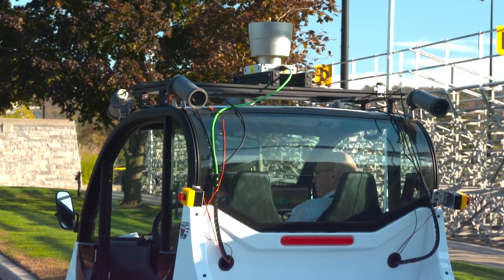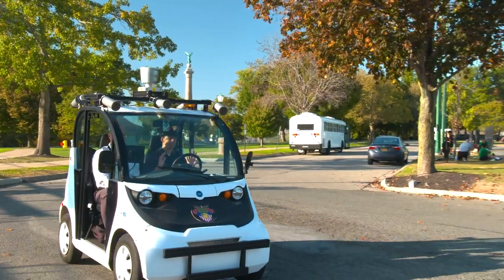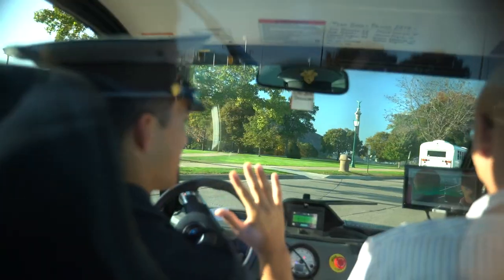The Robotics Research Center at West Point is currently trying to extend RTK in two directions. We have a project that is using a GEM-E2 electric car, and we're trying to get it to drive autonomously on-road.